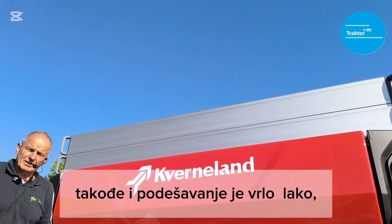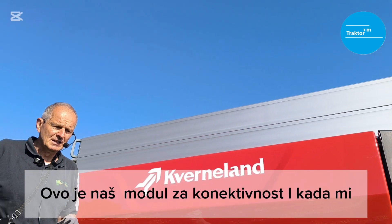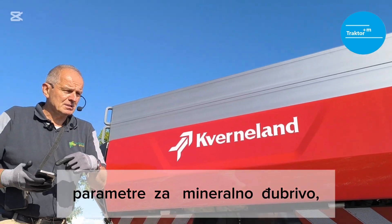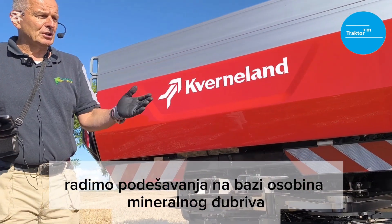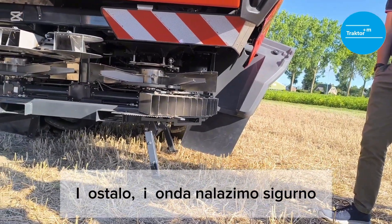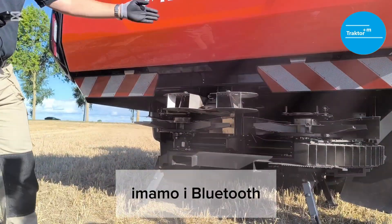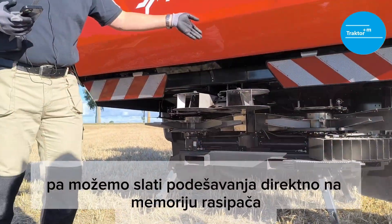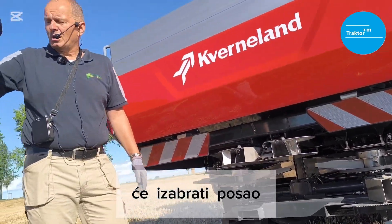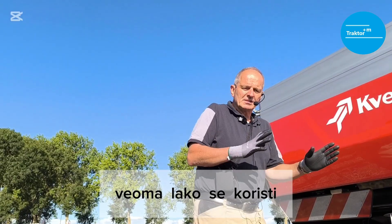Nowadays setting is also very easy, because the machine is equipped with Kverneland Sync — our module for connectivity. When setting up, you fill the smart app with the parameters of the fertilizer, because we keep settings based on fertilizer properties. You fill in the working parameters, and then the app will find the best match. Pressing a button via Bluetooth, you can send the settings directly to the spreader memory. Then for the farmer, you just select the job, press the button, and go. Very convenient and very easy to use.